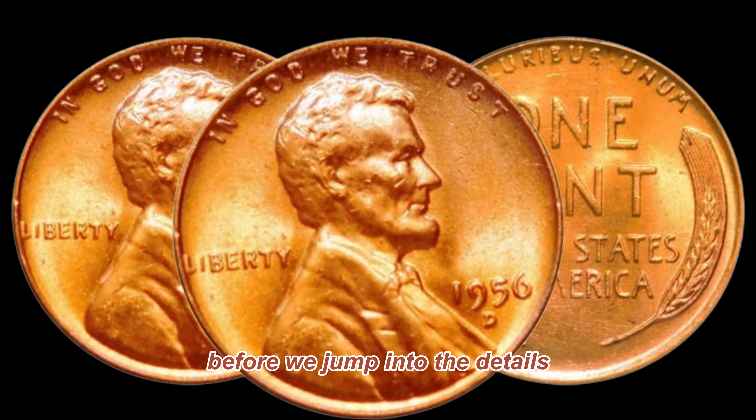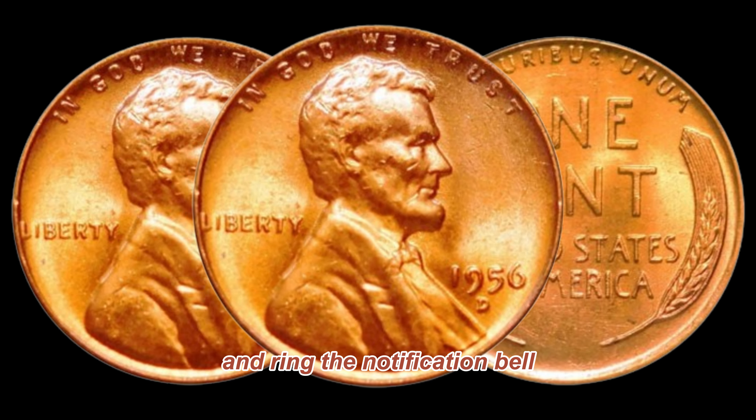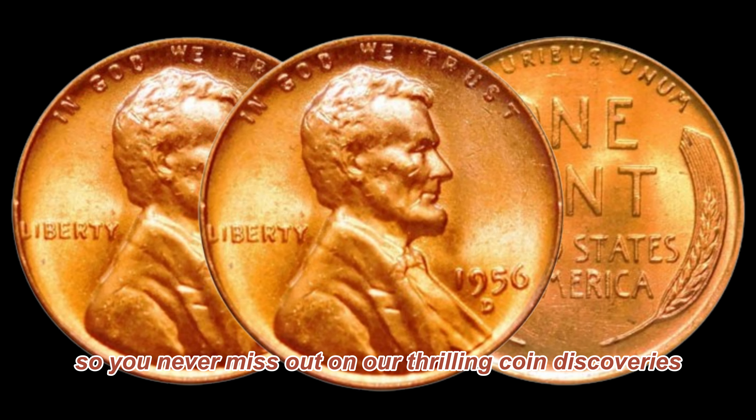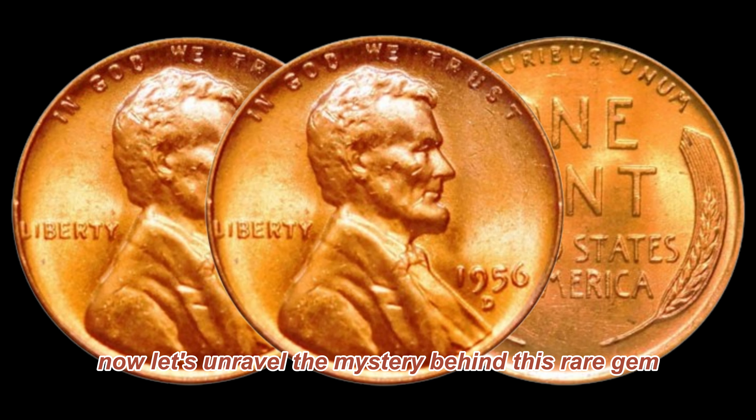Before we jump into the details, make sure to hit that subscribe button and ring the notification bell so you never miss out on our thrilling coin discoveries. Now, let's unravel the mystery behind this rare gem.